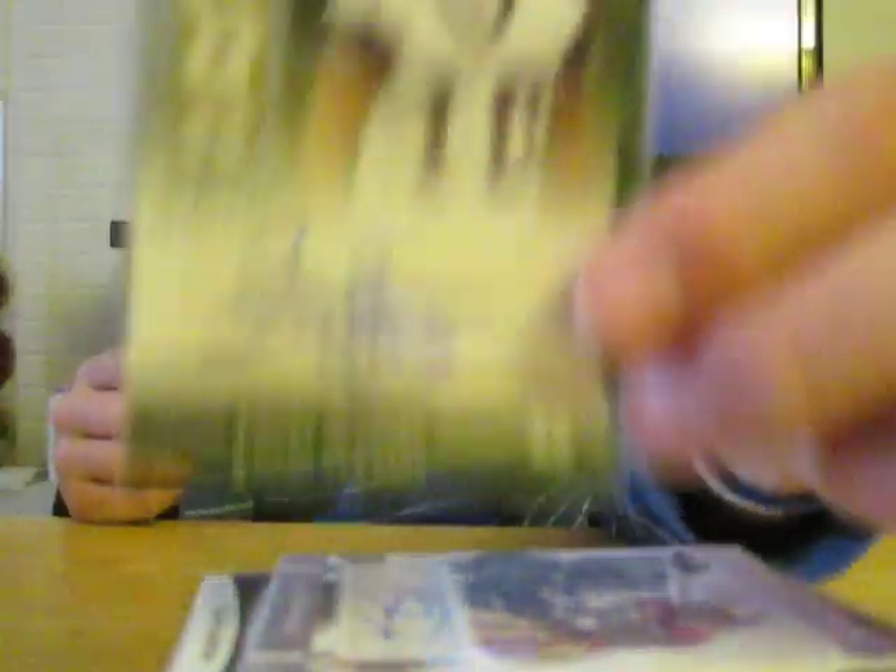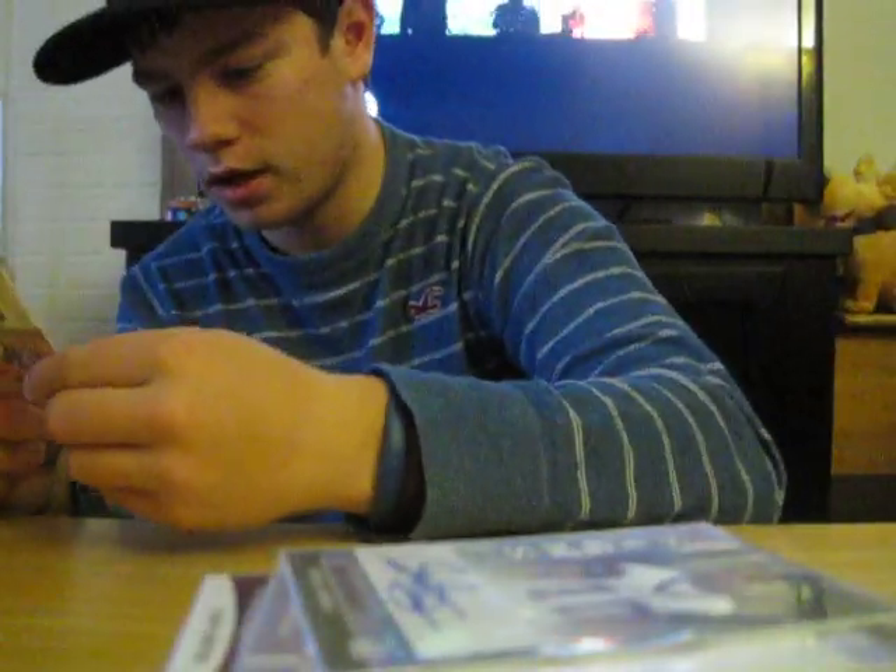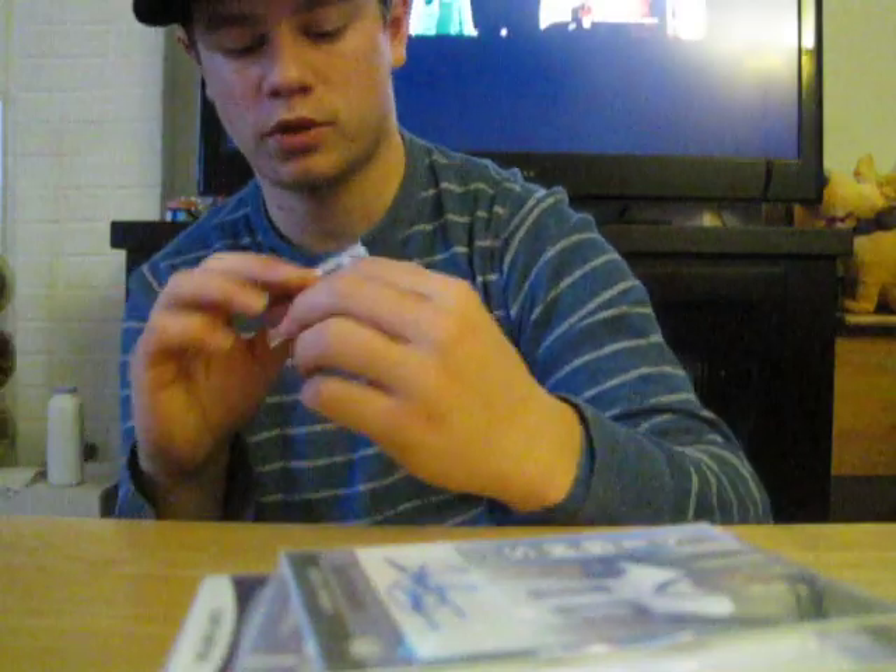Jason Hill auto. Skylar Green auto. And Travis Wilson jersey auto at 1,650. That's the low end.